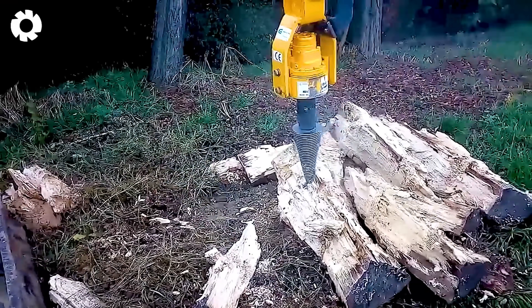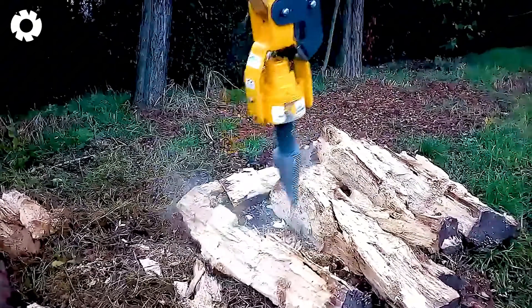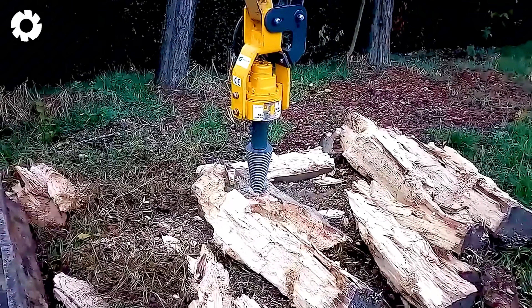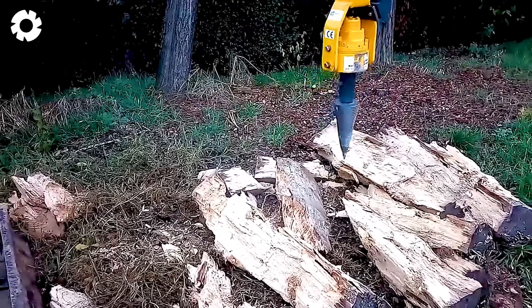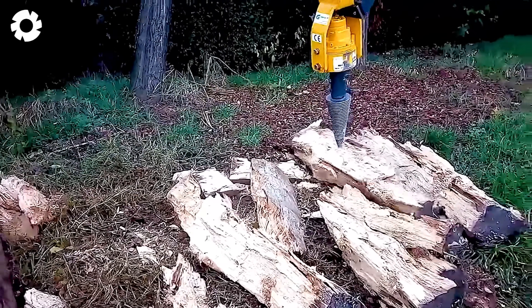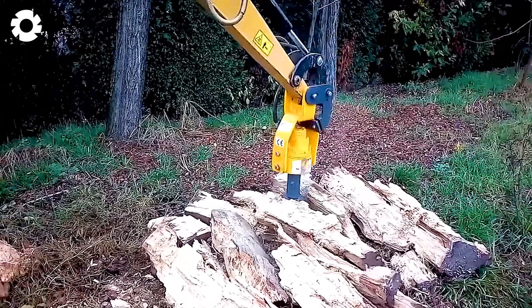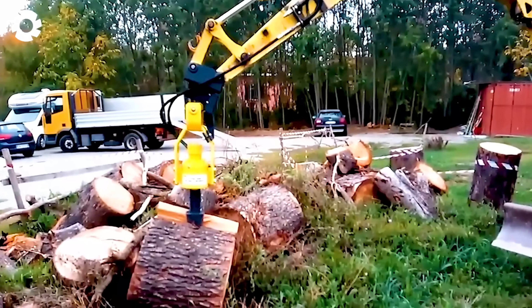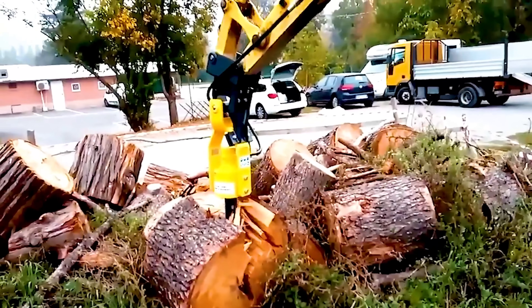When efficiency is required for drilling tasks, the TA-20 drill bit with a splitter is the perfect choice. Its intelligent design ensures even distribution of drilling force, guaranteeing a smooth and quick drilling process. The TA-20 drill bit is commonly used in the wood processing and construction industries.